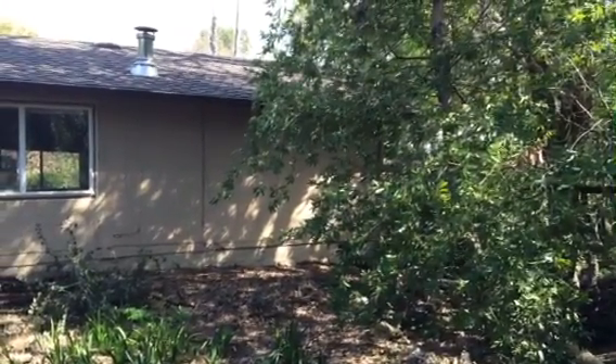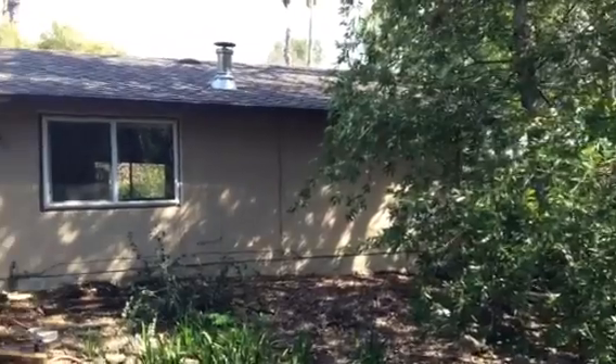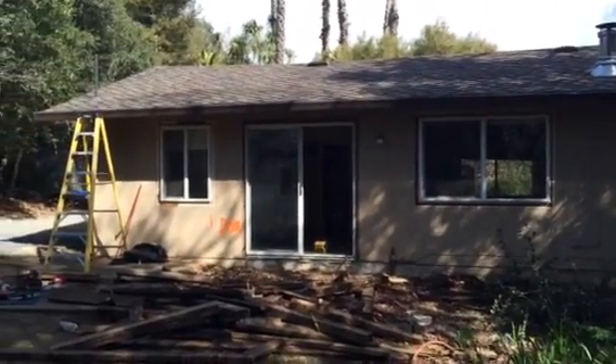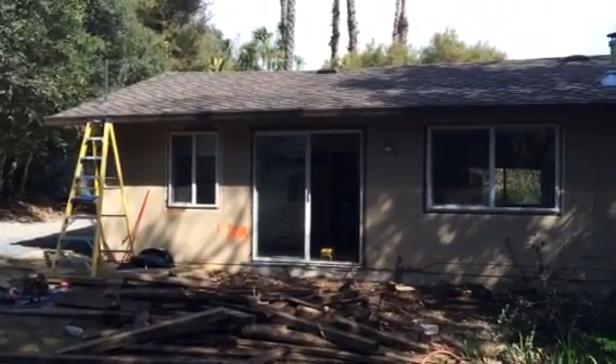Today is February 25th. We are starting this project, which is to convert this second unit in the back of a property into a legal second unit. It's going to be a thousand square feet.